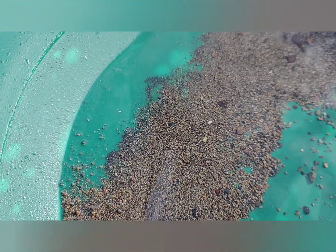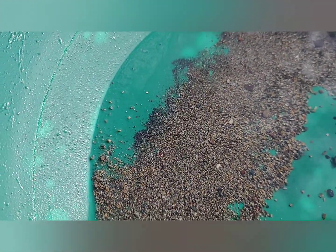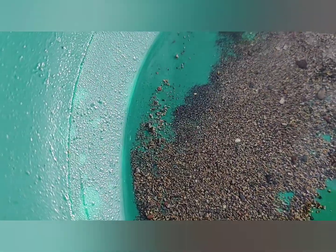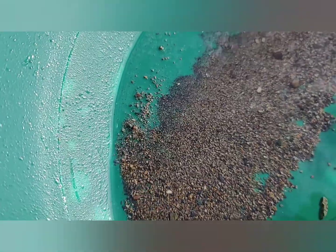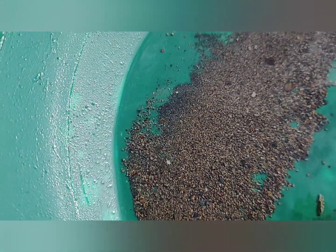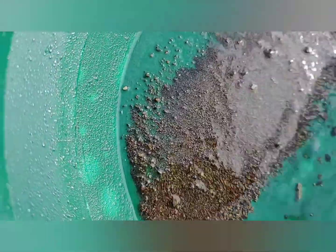Alright, this is test pan number one — only one flake. It's a nice flake, not micro gold, but I was really hoping to see like 20 or 40 of those in there. That's just the first spot I dug in there, so we'll keep digging.